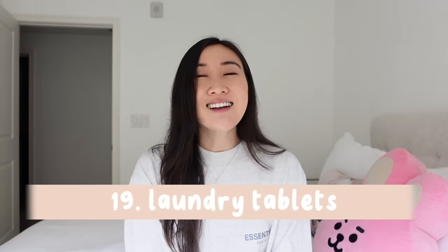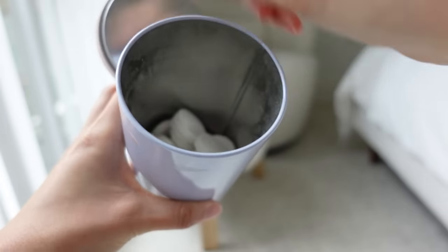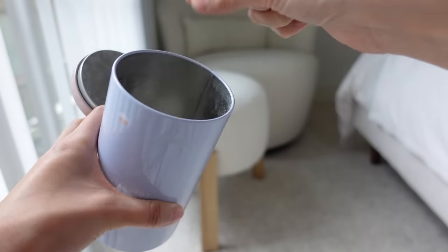Number nineteen: laundry tablets. I forgot these when I went to Asia this past trip, but they're environmentally friendly and so easy — you just throw in the tablet and it washes your clothes excellently. I use them at home too.